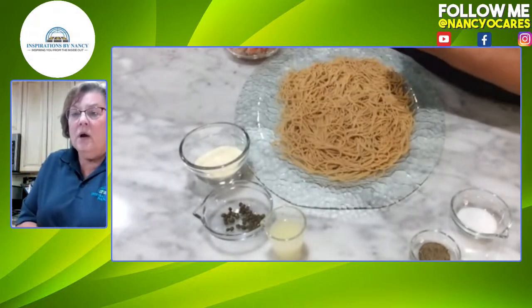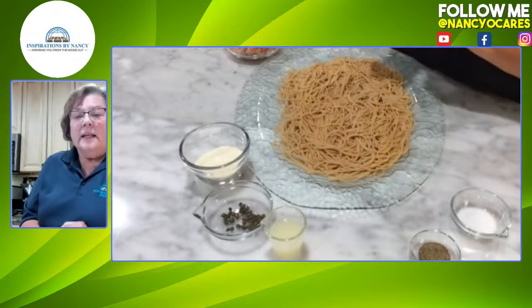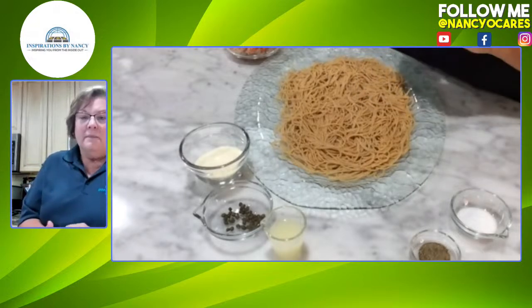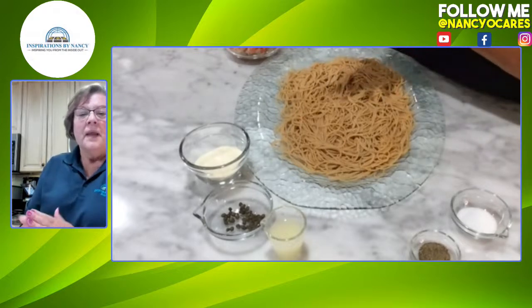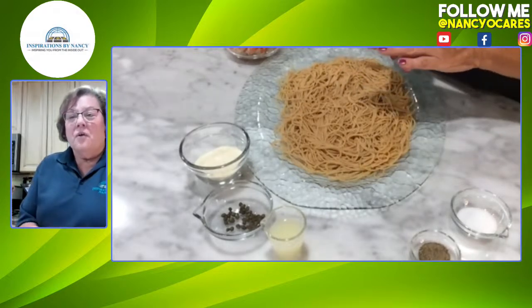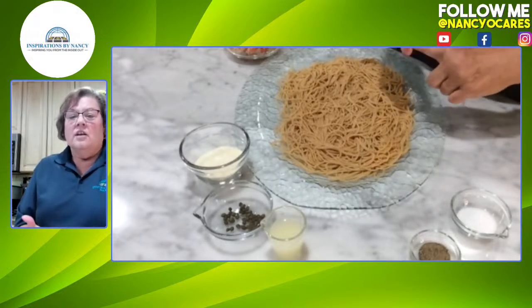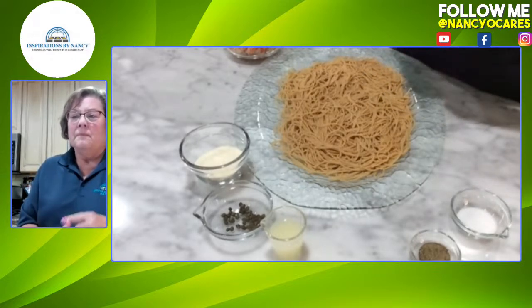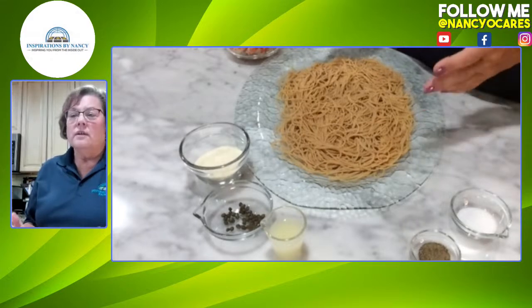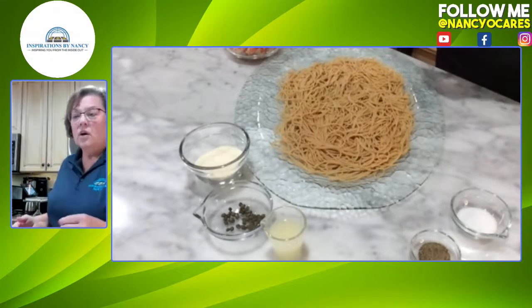Chard is a leafy green vegetable related to the beet and spinach family, which I did not know all these years I've been eating it. It is very rich in vitamins A, C, and especially K, and it's a good source of magnesium and potassium. You can see how good this vegetable is for you and how we need to incorporate it into our meals.